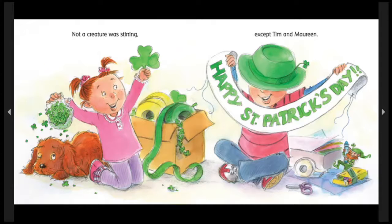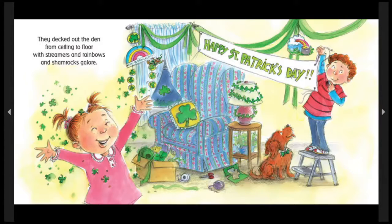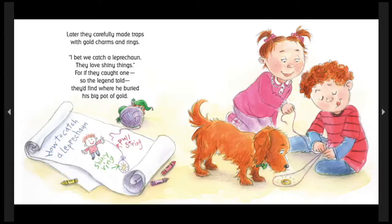Not a creature was stirring except Tim and Maureen. They decked out the den from ceiling to floor with streamers and rainbows and shamrocks galore. So much fun! Later, they carefully made traps with gold charms and rings. I bet we catch a leprechaun — they love shiny things. Or if they caught one, so the legend told, they'd find where he'd buried his big pot of gold. Such industrious children. Look, they have plans and ideas all sketched out, prepared, and collecting their materials.